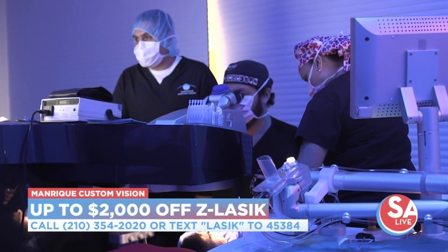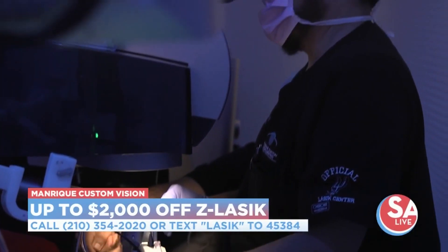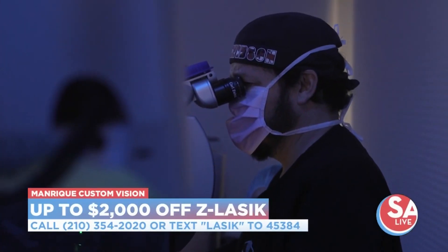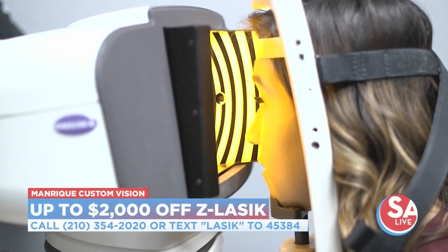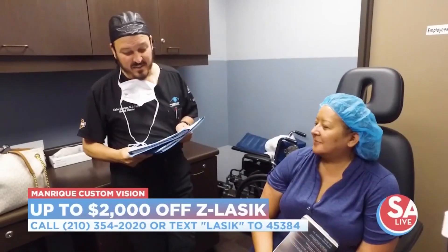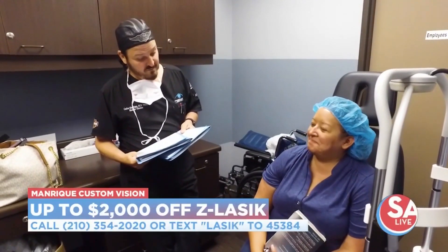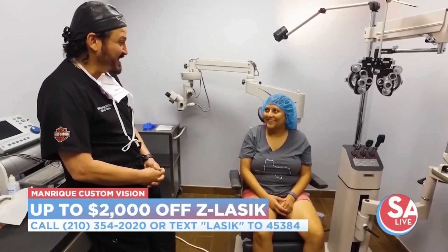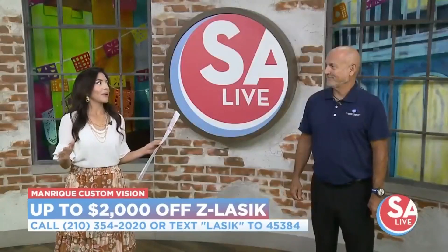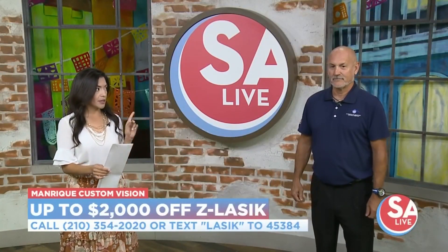Do you offer financing? Can people use their flexible spending or health savings accounts? Absolutely. A lot of people are coming in to either use them or lose them by the end of the year, or to re-sign up in January. We're still offering up to 36 months interest-free, and we make it very affordable for all viewers. It's always that time of year where you're considering — okay, I have the time, let's get it done.